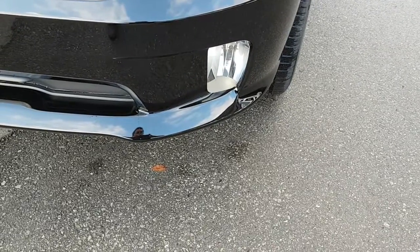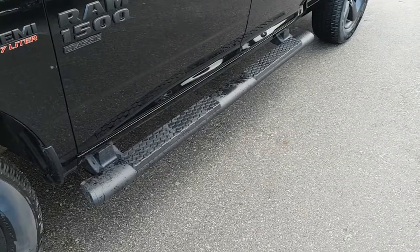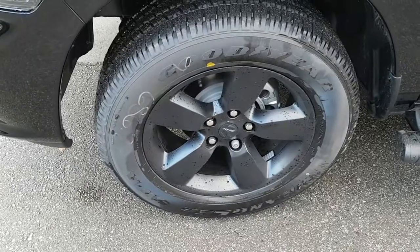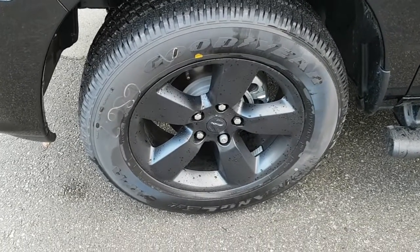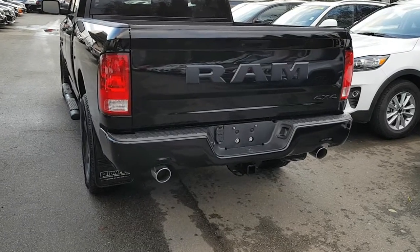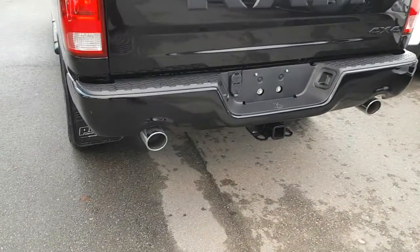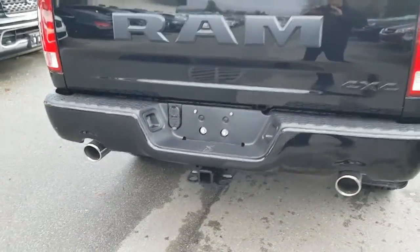It comes equipped with lower fog lights for bad weather conditions, running boards, and matching black alloy rims. It comes with Goodyear Wrangler tires rated for summer and winter. Looking at the rear of the vehicle, it comes with the dual chrome tip exhaust and factory tow package.